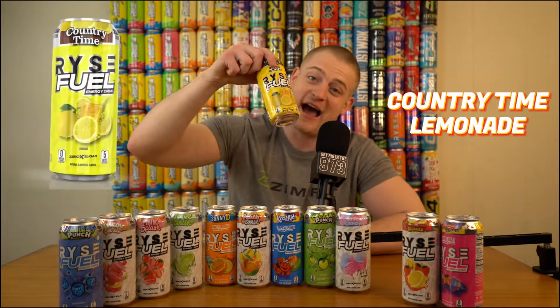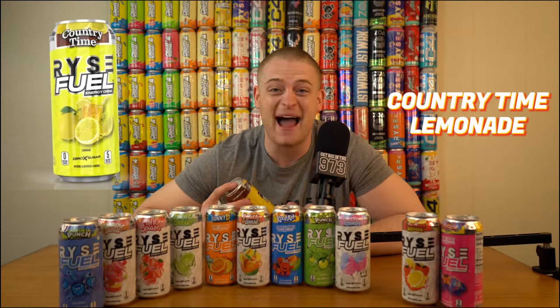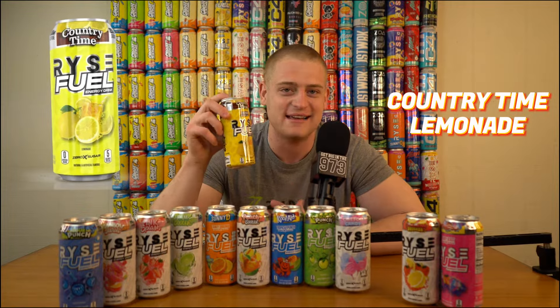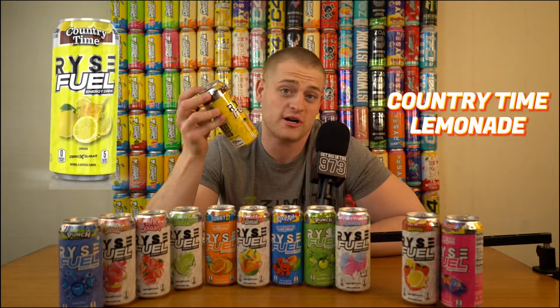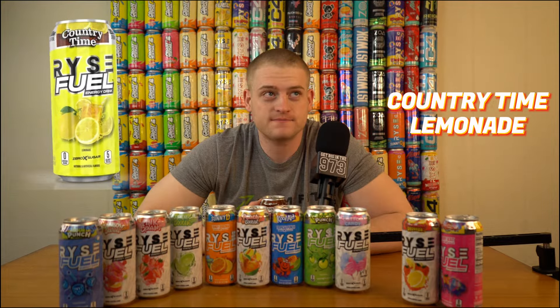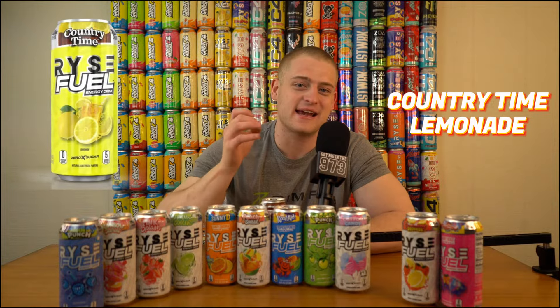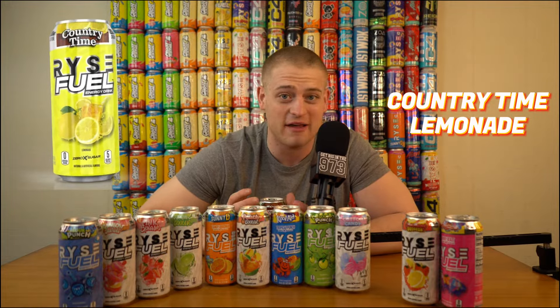This one is Country Time Lemonade. I'm a big lemonade iced tea kind of guy and I really resonated with this. I used to run a lemonade stand when I was a kid — it was my passion. So when they dropped the Country Time Lemonade, immediate nostalgic thoughts. I like the design — very rustic, country, barrel kind of vibes. It tastes classic — it's a lemonade. It's a little bit more artificial tasting than your mom's homemade lemonade, but the carbonation probably accounts for that. Solid lemonade flavor and still one of my favorites — nine out of 10, gas.